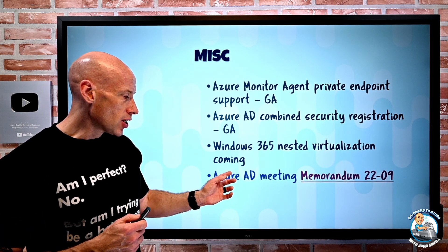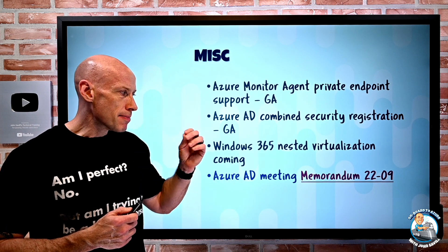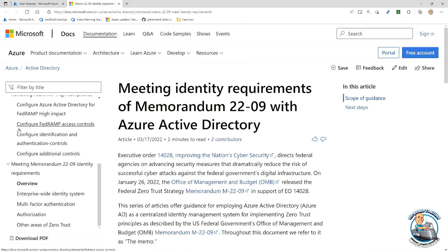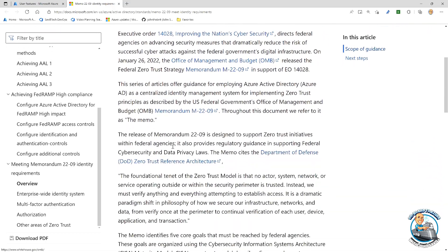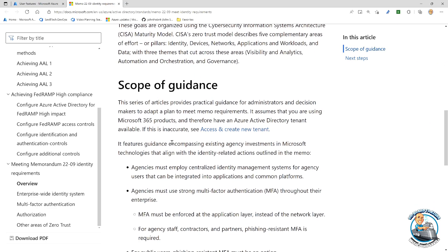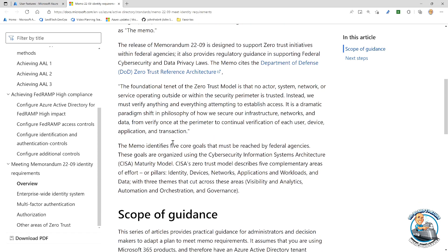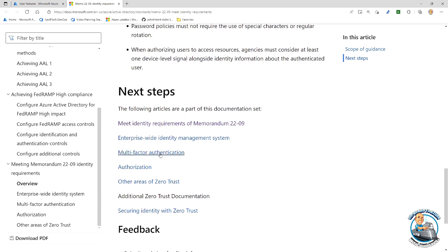Azure AD meeting memorandum 22-09 now has documentation walking through the executive order for improving cybersecurity. If you're using Azure AD, it walks through aspects of what it means and the particular steps to perform to meet those various requirements.